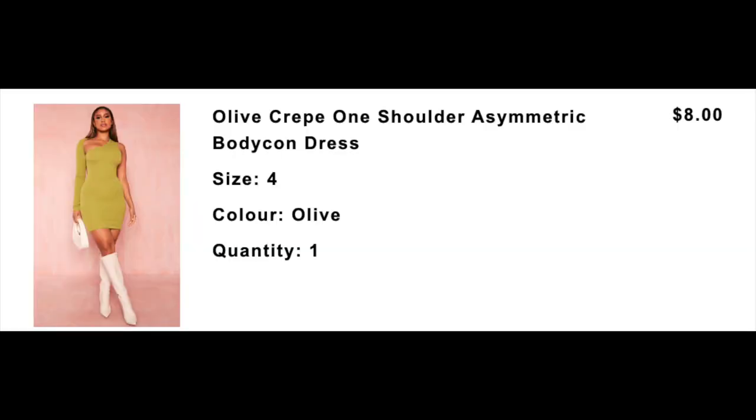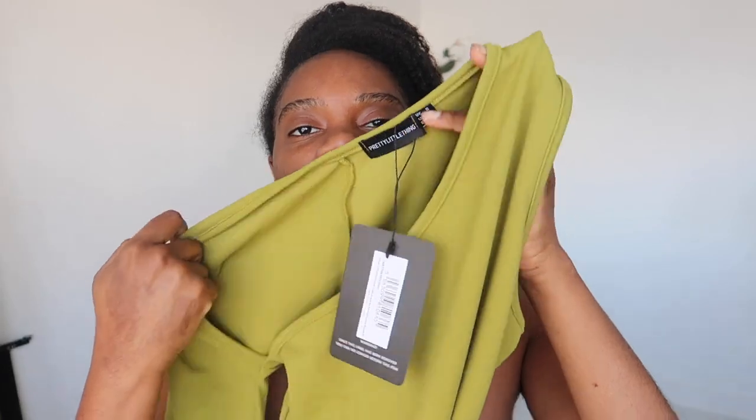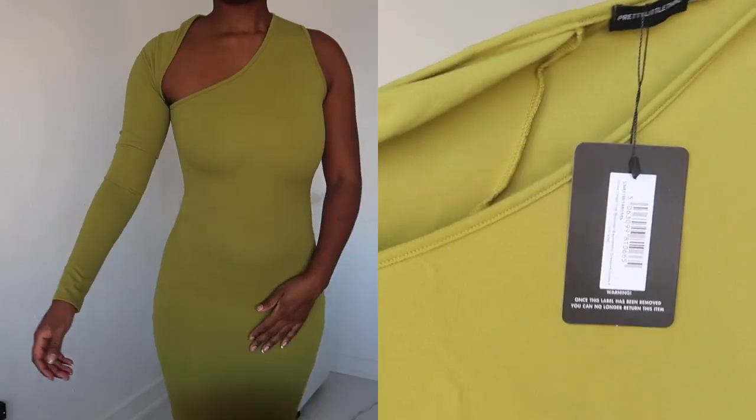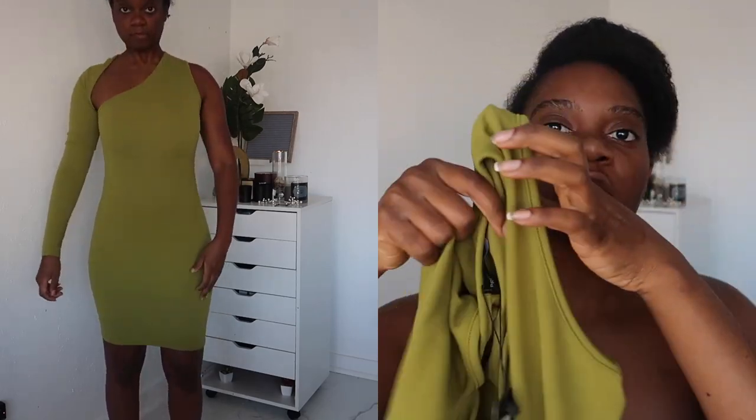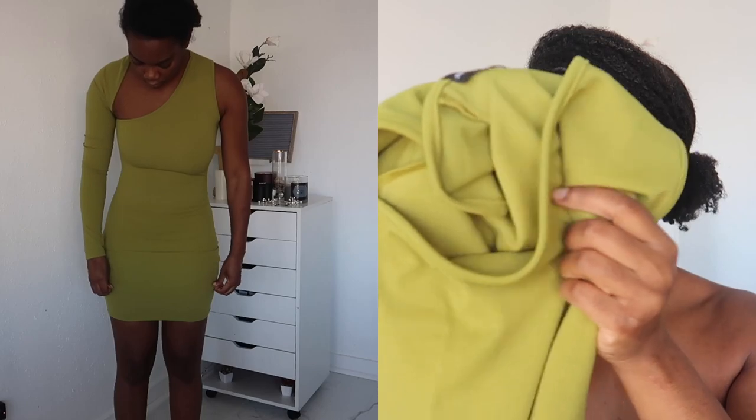Alright, we have another dress. This one was really cute — it's like an olive green. This is the Olive Prep One Shoulder Asymmetric Bodycon Dress, size 8 UK which is a size 4 US. This was really cute. It kind of has an asymmetric vibe — like a hole right there and then one arm. It's more of a mini dress — not that short, but it's definitely not a midi.